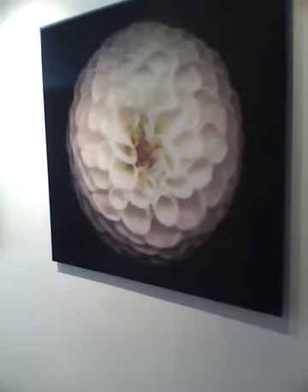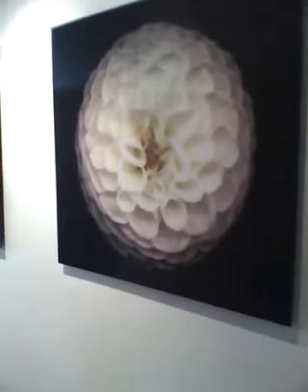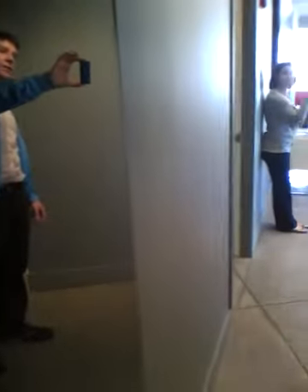We're here at 300 Beale, number 406, to video inventory the unit as it's released to the tenant. This is Mikayla, the tenant's representative. In the hall we've got two pieces of art.